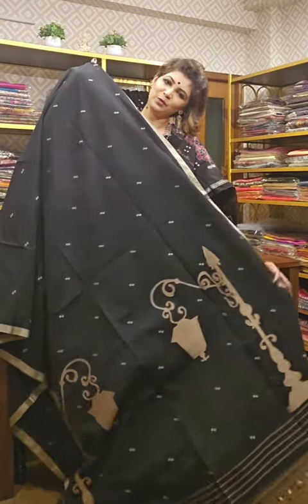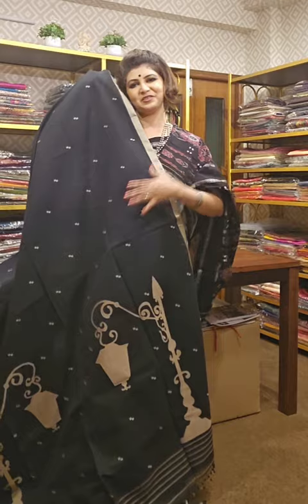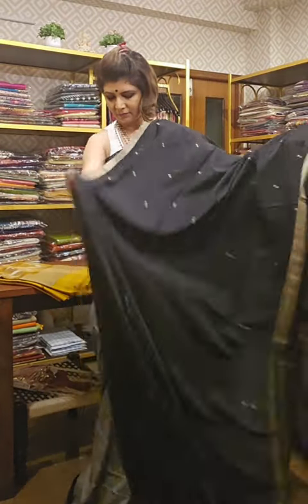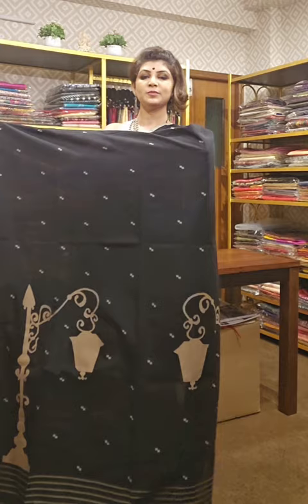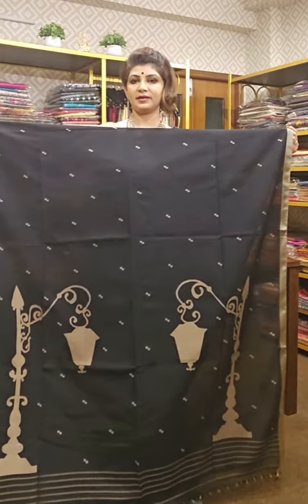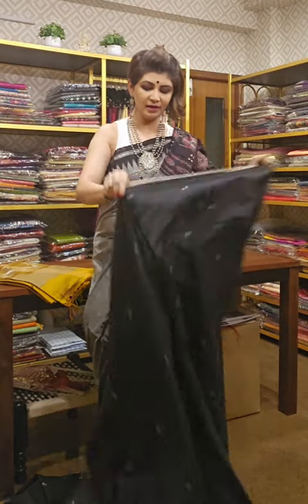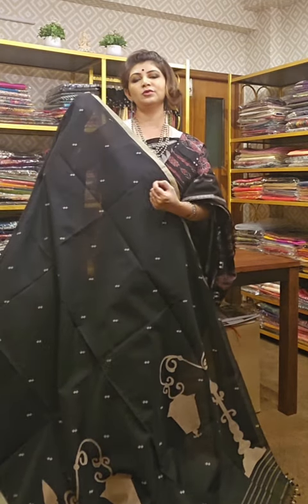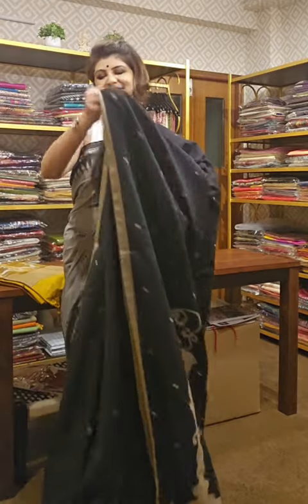This is a specially made lamppost design saree — reviving old lamppost motifs from the past and implementing them on saree. This is an absolute black beauty in premium quality muslin cotton. The simplicity is the USP — very impactful and makes a statement. The whole saree has double boota throughout, and the blouse piece is plain. If you like it, take a screenshot and send it to us for availability and price.